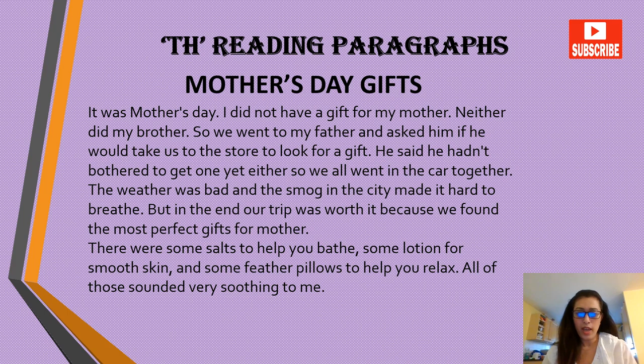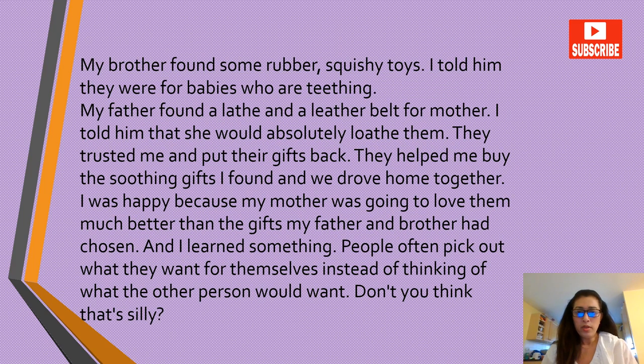The weather was bad and the smog in the city made it hard to breathe. But in the end our trip was worth it because we found the most perfect gifts for mother. There were some salts to help you bathe, some lotion for smooth skin, and some feather pillows to help you relax. All of those sounded very soothing to me. My brother found some rubber squishy toys — I told him they were for babies who are teething. My father found a lathe and a leather belt for mother. I told him she would absolutely loathe them.